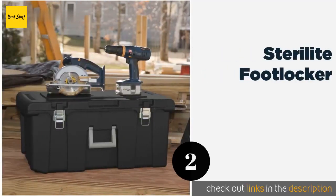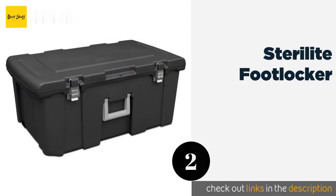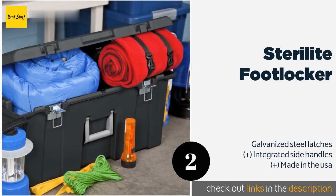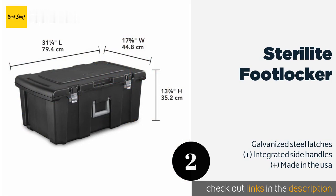The second product on our list is the Sterilite Footlocker — plain but strong. The Sterilite Footlocker is helpful if you're just hoping to get organized with little thought to design or attractiveness. It's ideal for finally tidying up the garage or for keeping all your sports gear in one place. This product is available on Amazon for $33.